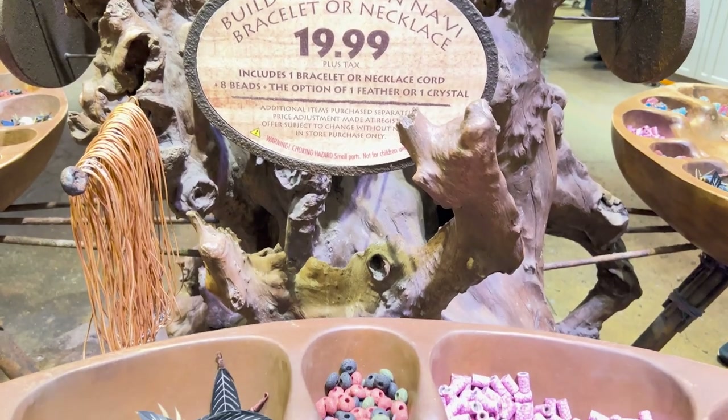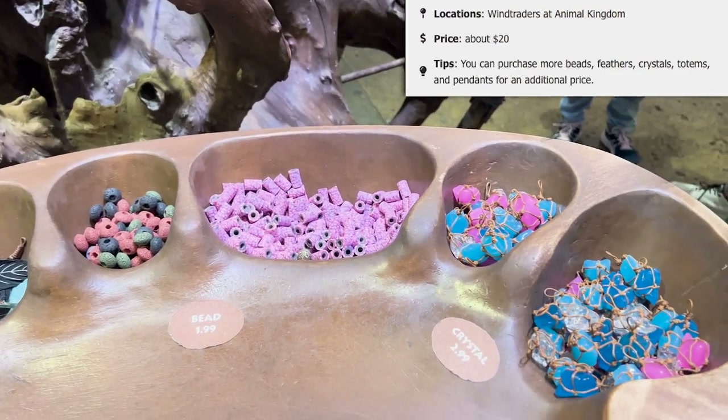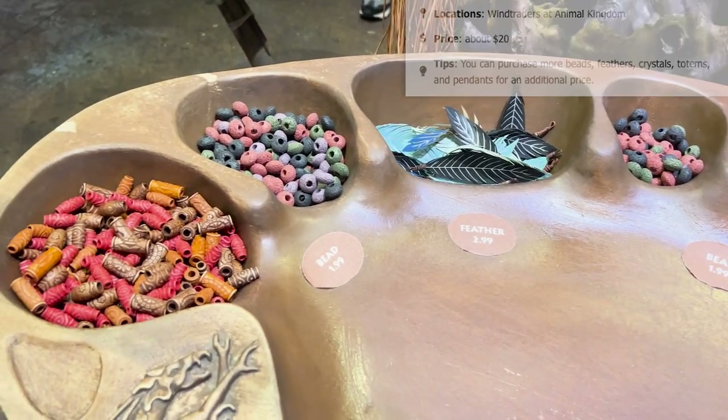They do have pre-made ones available if you'd prefer. Also at Windtrader's is Navi custom jewelry, which is on the lower end of prices for souvenirs but is really unique. They have beads, feathers, crystals, totems, and pennants for an additional price, and you can build your own bracelet or necklace — a really fun take-home gift for not very much money.